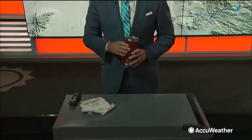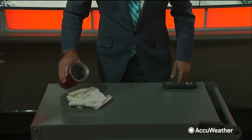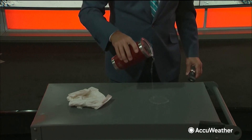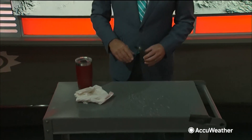Think of it this way — I have some water. Here's what the soil may look like across the eastern United States. It's like a paper towel. You pour a little water — what happens? The water absorbs. What happens in the southwest? It runs. And that's why you see so much flash flooding.